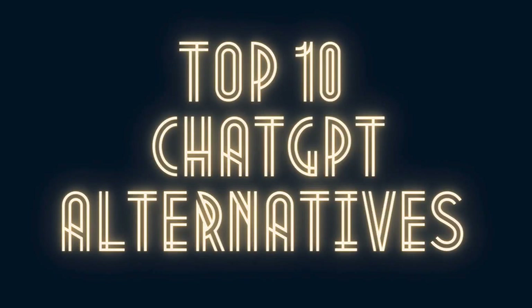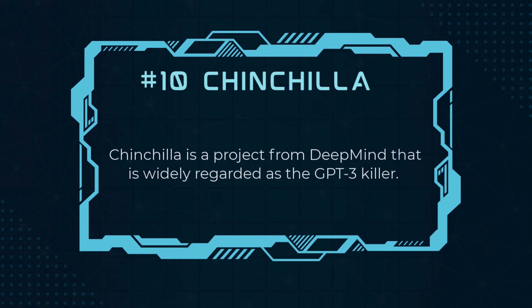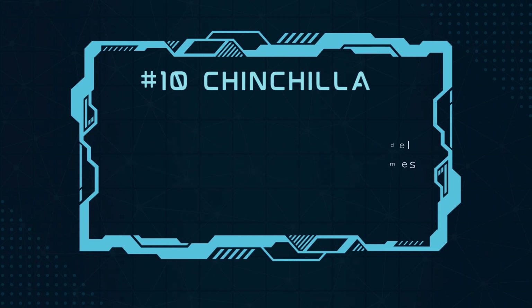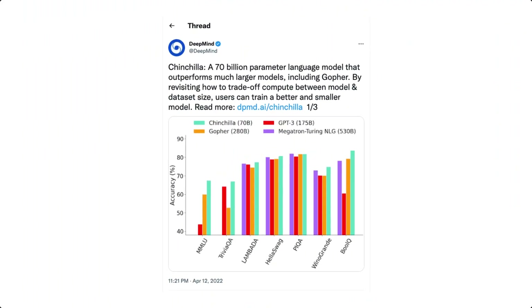Here are the top 10 perfect ChatGPT alternatives that you can use in 2023. Number 10, Chinchilla. Chinchilla is a project from DeepMind that is widely regarded as the GPT-3 killer. It is a compute-optimal model with 70 billion parameters, but four times as much data as Gopher. In a number of downstream assessment tasks, the model outperformed Gopher, GPT-3, Jurassic-1, and Megatron-Turing NLG.